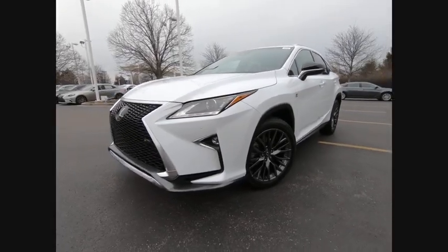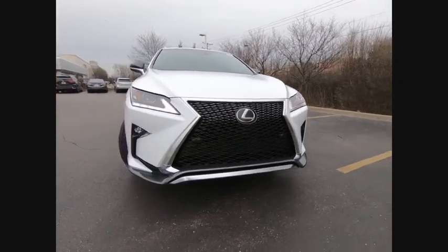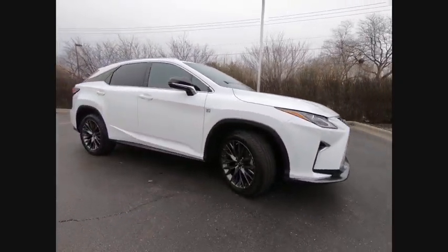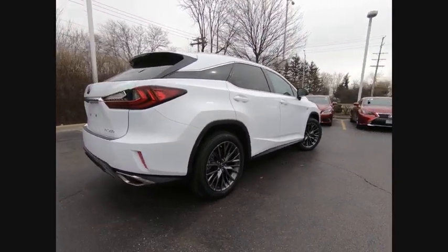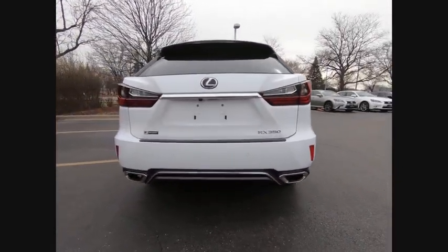The 2018 RX350. The RX350 offers a driver-inspired design and intuitive technology that puts you in total control of your interior. Paired with a spacious cargo area and a powerful V6 engine, the RX350 continues to offer the best combination of powerful performance and interior luxury in its class.